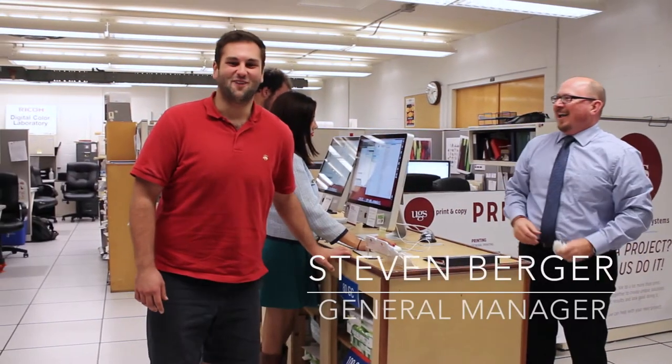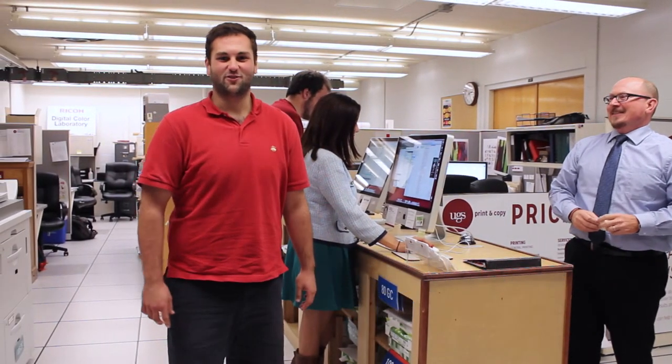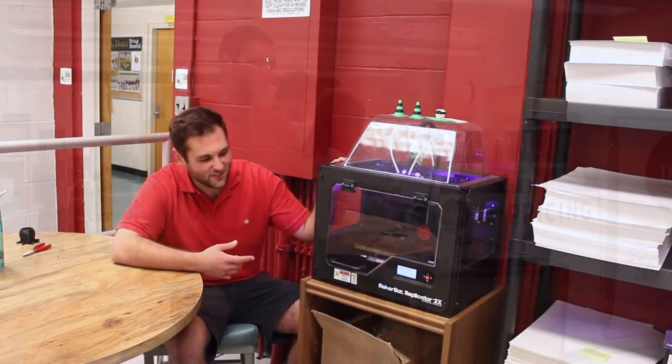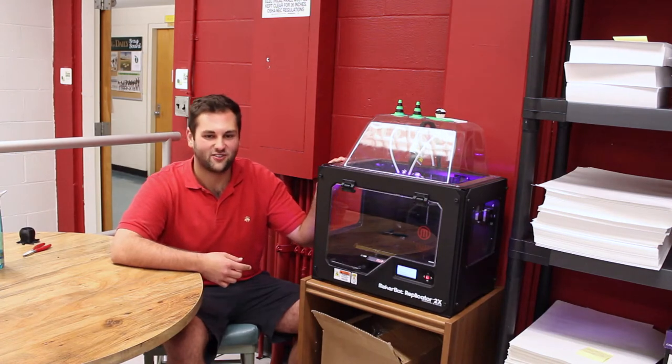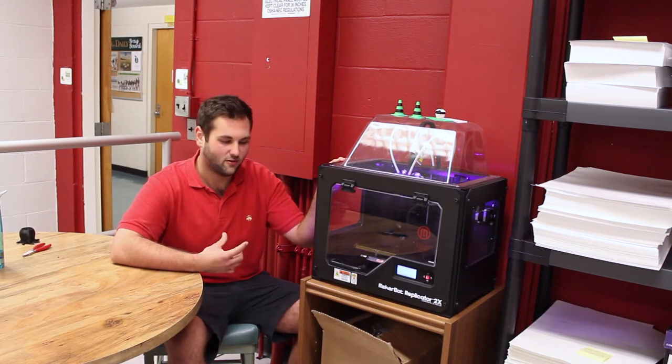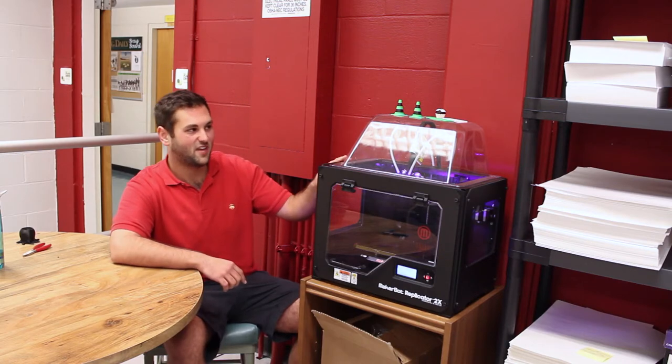It's Steven. Steven, tell them what you do. Hi, my name is Steven Berger. I'm the general manager of University Graphic Systems. UGS is a graphic communication enterprise in that we do design, sales, commercial, and quick branded options. This is our MakerBot Replicator 2X. This is a consumer version of a 3D printer in that we can create little 3D versions of CAD files.